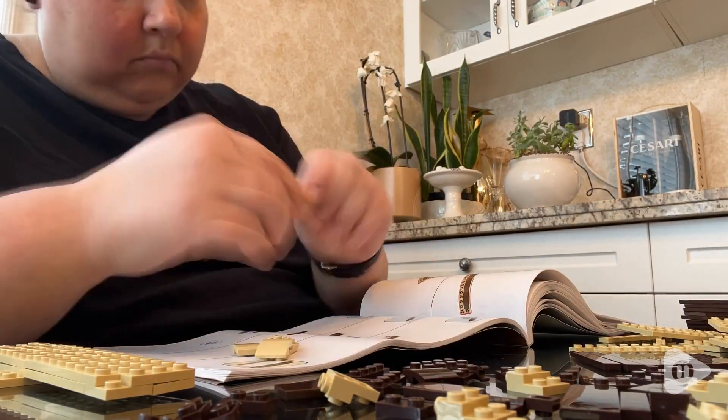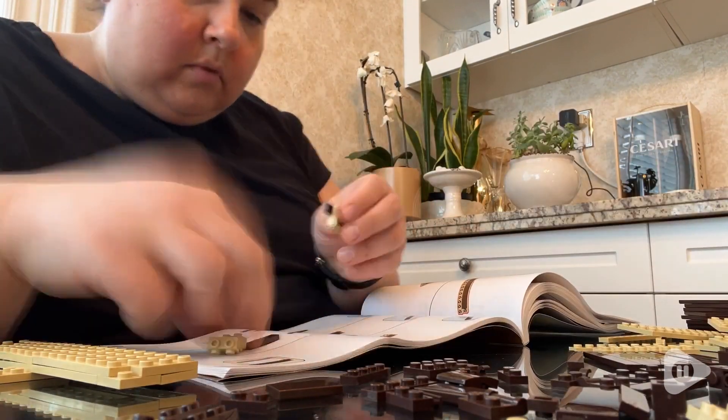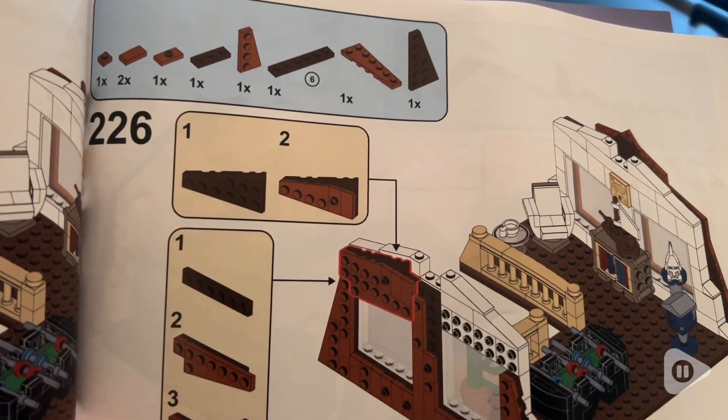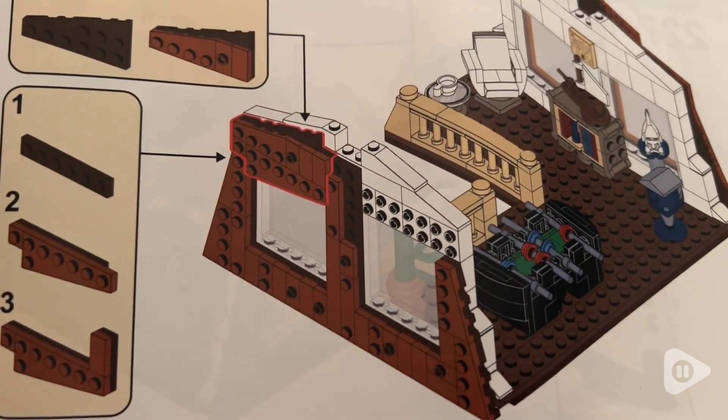I also need to mention that the way they had you build this house was very well organized. The rooms are small but they are assembled in a way that is logical so as not to disturb what you've already put together. The instructions, which are so detailed and in vivid color, really stood out to me as this being an overall high quality product.